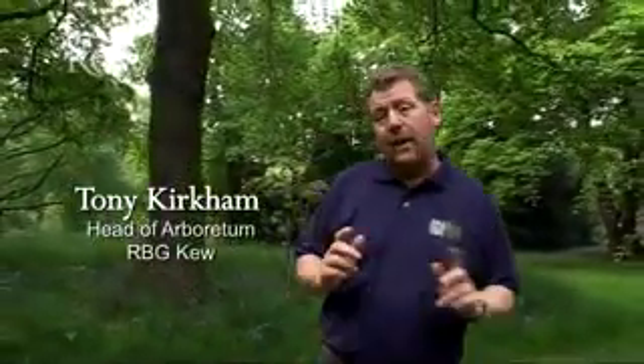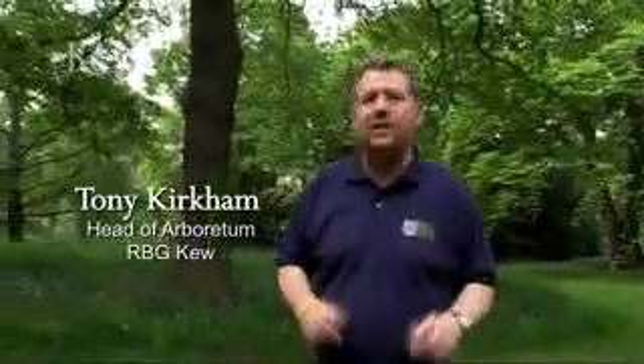Here at Kew, the arboretum covers about two thirds of the gardens. I might be biased, but I think the trees are the best part of the gardens. I've been lucky because all my life I've worked with trees, and I've been fortunate to be able to get up into the upper canopy and witness a unique experience.